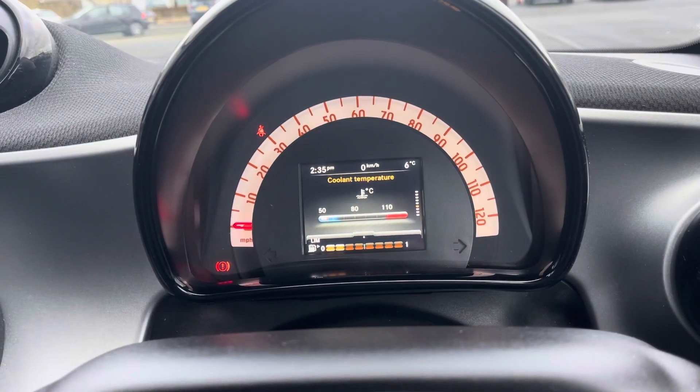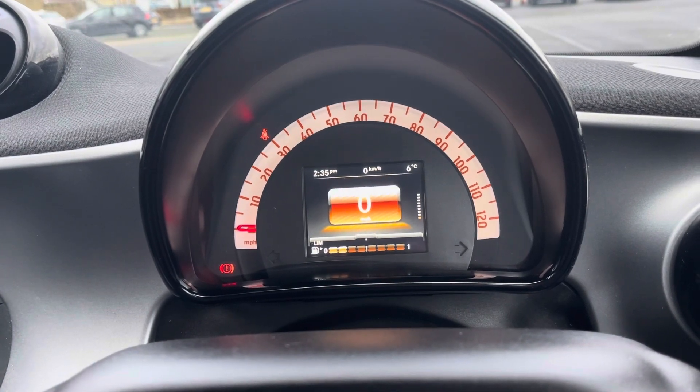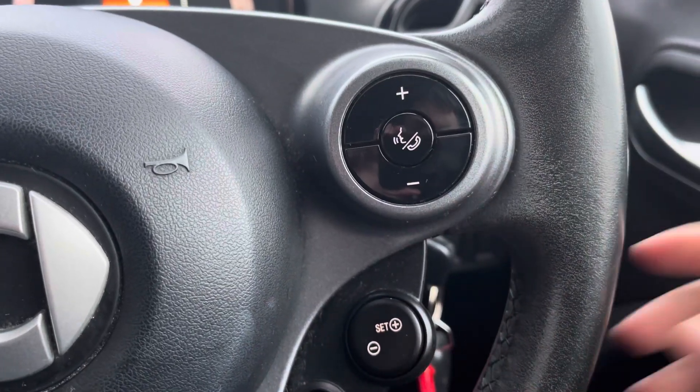You can also check when your vehicle next needs servicing from this screen, or you can simply set it to be a digital speedometer. Your right side contains volume control as well as your speed limiter settings.